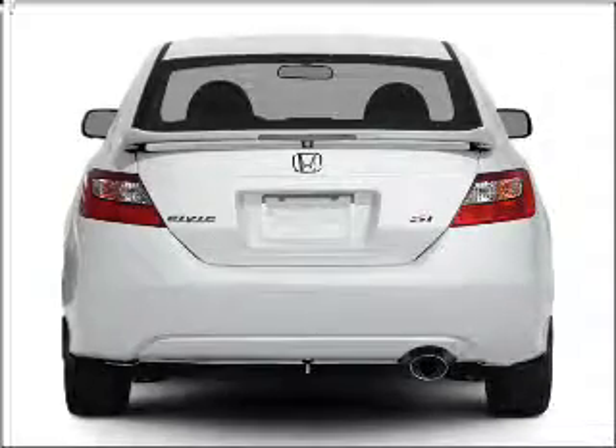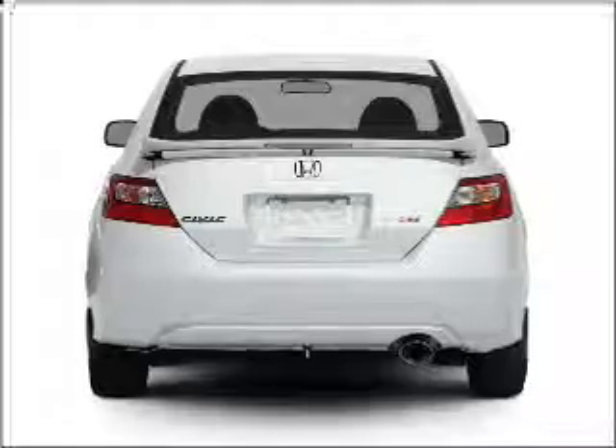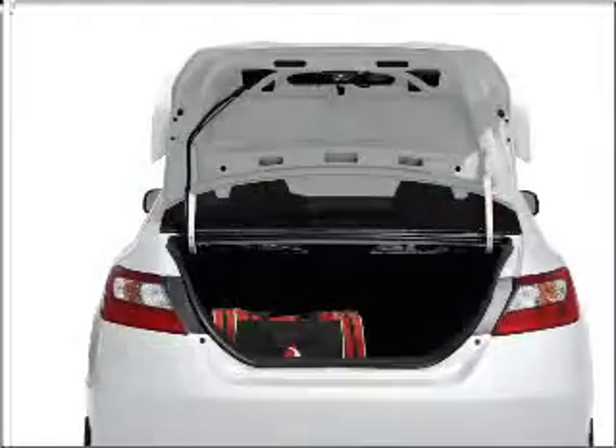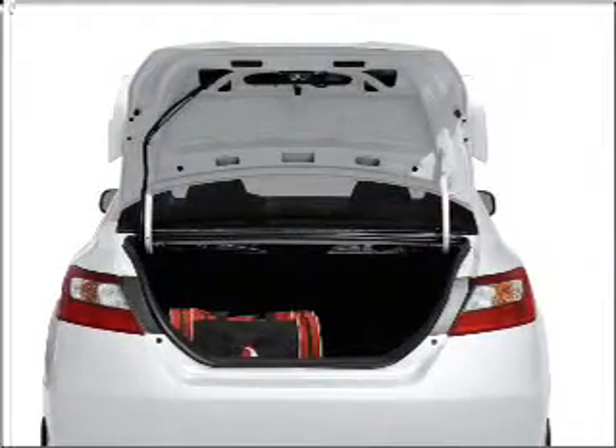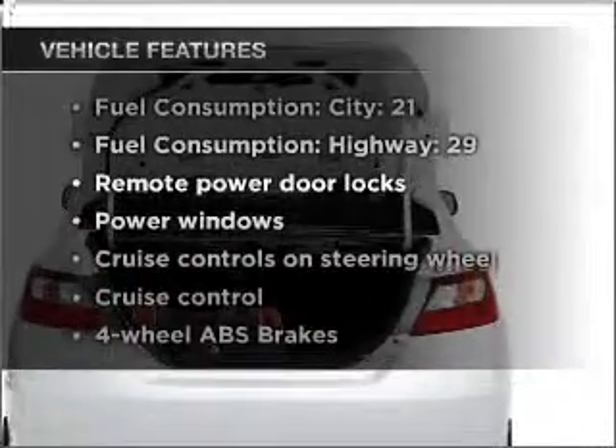Premium wheels lend a distinctive appearance. Anti-lock brakes help you bring your vehicle to a safe stop. Let the outside in with a built-in sunroof. Pamper yourself with memory settings, plus enjoy these notable features that are included in this vehicle.